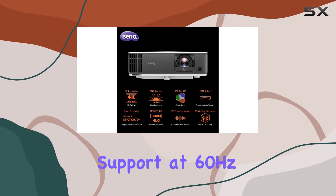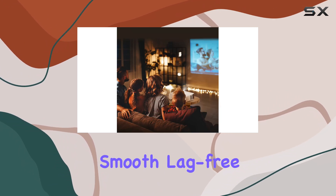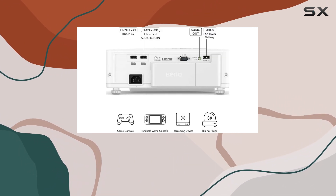With 4K support at 60Hz and an incredibly low 16ms response time, it delivers smooth, lag-free gaming on a massive scale.